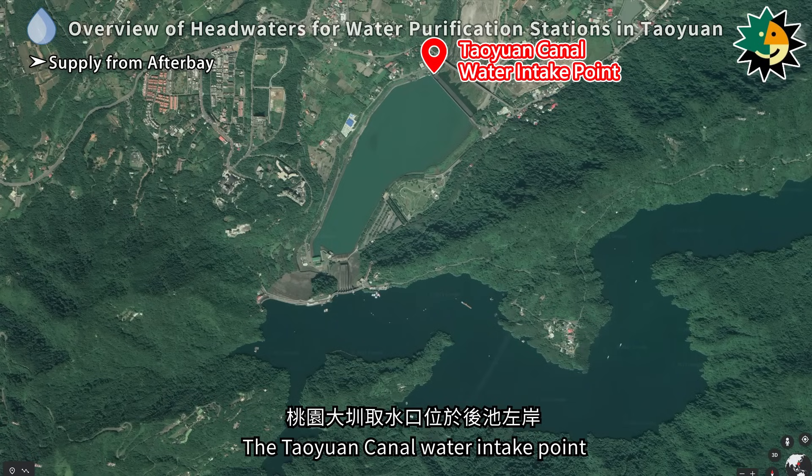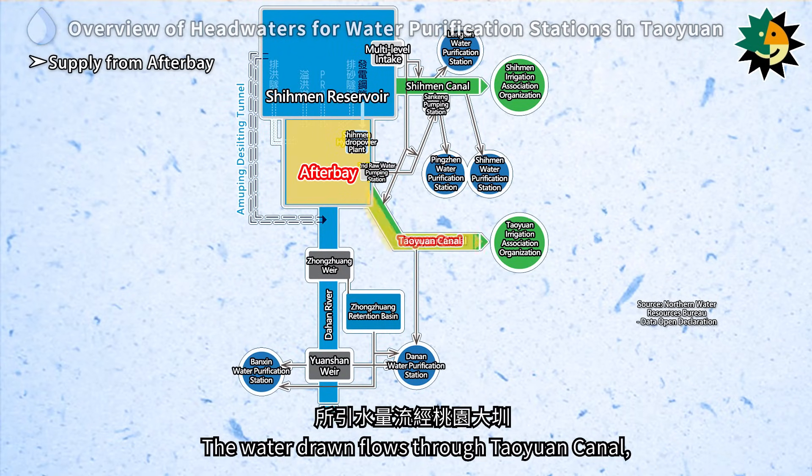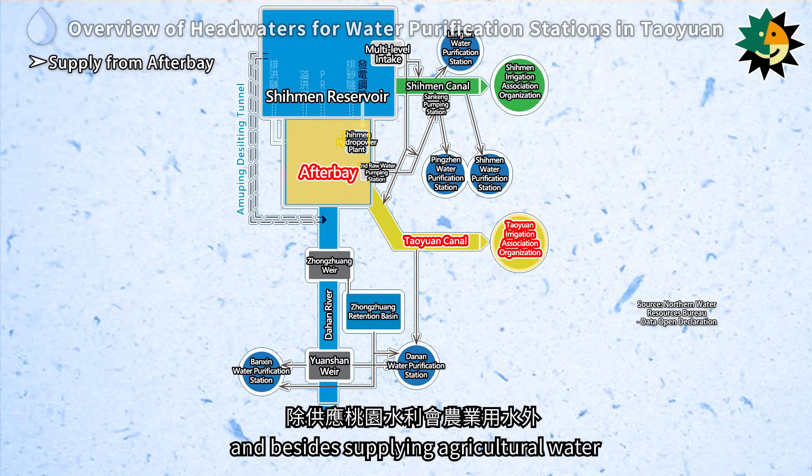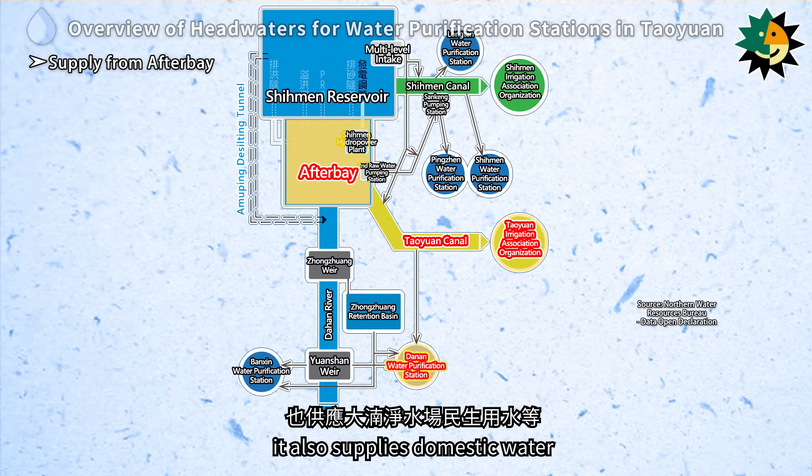The Tao Yuen Canal Water Intake Point is located on the left bank of the afterbay. The water drawn flows through Tao Yuen Canal, and besides supplying agricultural water to the Tao Yuen Irrigation Association Organization, it also supplies domestic water to the Dinan Water Purification Station.